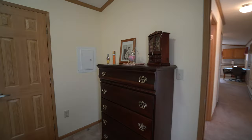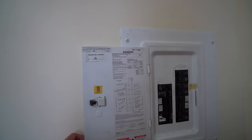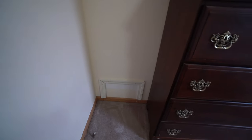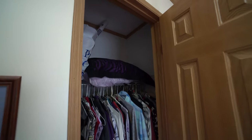Here's the electric panel — this is a 100-amp panel. You've got everything labeled. This is the access for the bathtub. And then here is plenty of closet space.